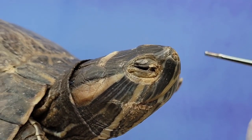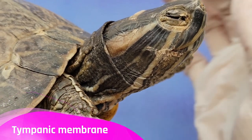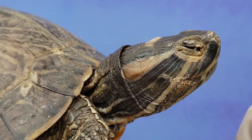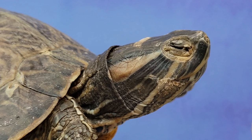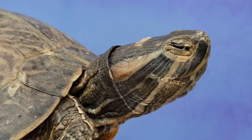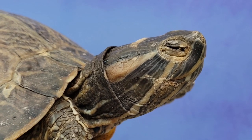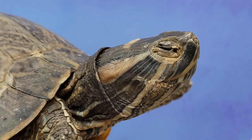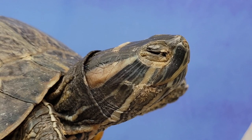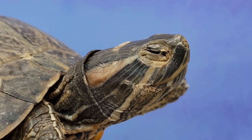Turtles don't have ears like we do. Instead, they have a tympanic membrane located on either side of the head, covered by a thin layer of skin. The tympanic membrane is a thin, circular or oval-shaped membrane that vibrates when sound waves reach it, and it basically works like our eardrums. The vibrations move the tympanic membrane, which transmits that information to the turtle's brain. The lack of external ears actually means that most turtles have pretty bad hearing. However, turtles compensate for this by detecting sounds and vibrations through other parts of their bodies, like their bones and their shell.